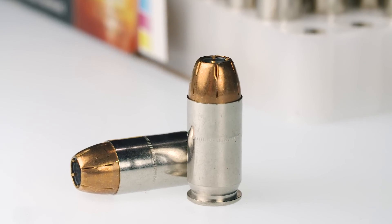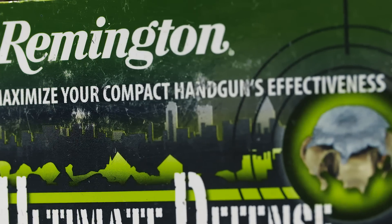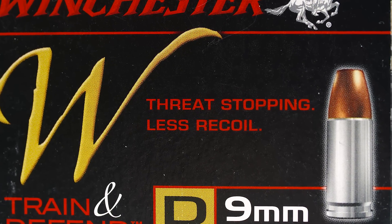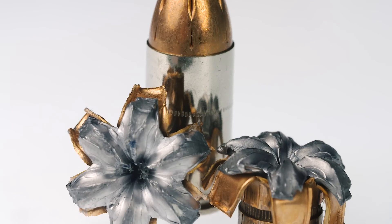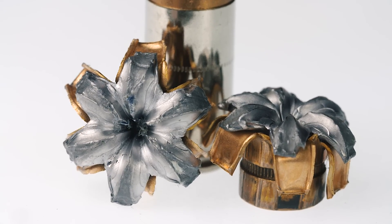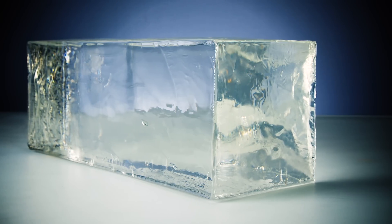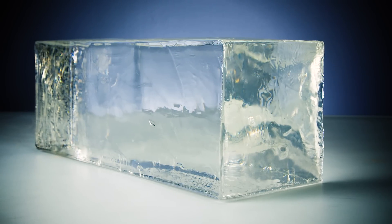How do you know your self-defense ammo actually works? You can depend on marketing from the manufacturer, or you can listen to anecdotal evidence from people who say they've actually seen it in action. Or you can test fire your hollow point ammo into a medium that serves as an analog for human tissue, like this specially calibrated block of synthetic ballistic gelatin.